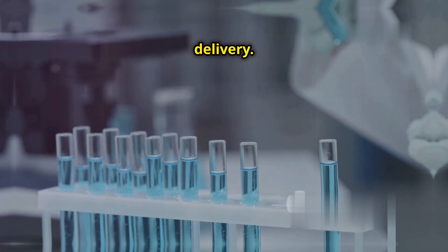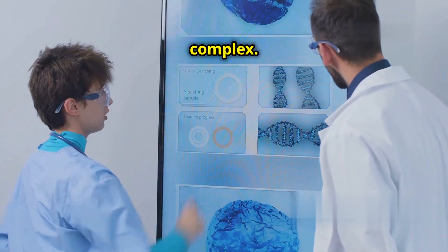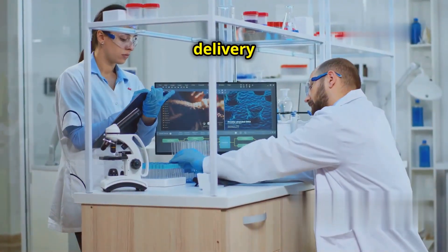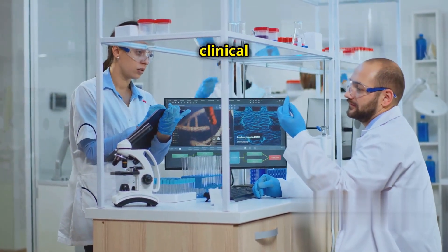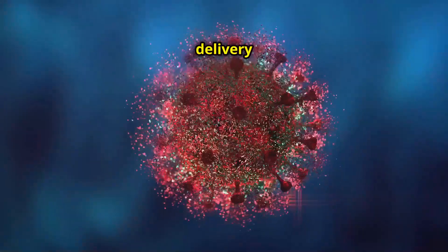Another challenge is delivery. Getting the CRISPR-Cas9 components into the right cells in the body is complex. Effective delivery methods are essential for the technology to be used in clinical settings. Viral vectors and nanoparticles are being explored as delivery systems.